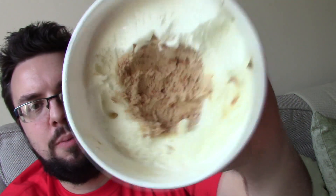It's split into two, so it's got the cream flavour on the outside, and then the amaretto flavour in the middle.